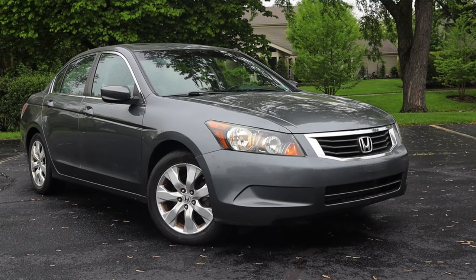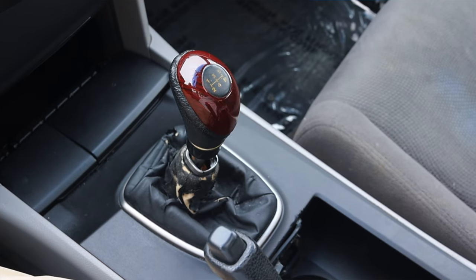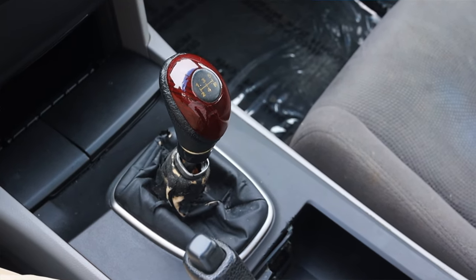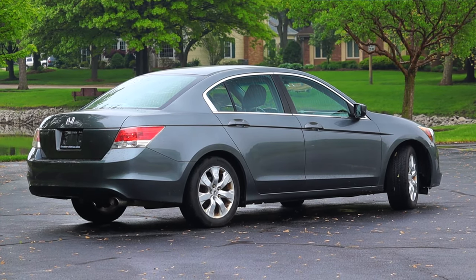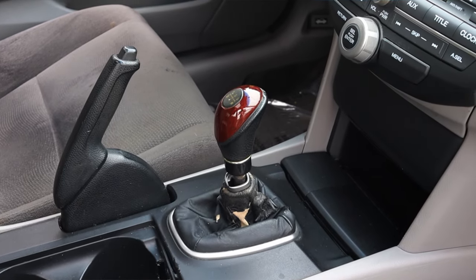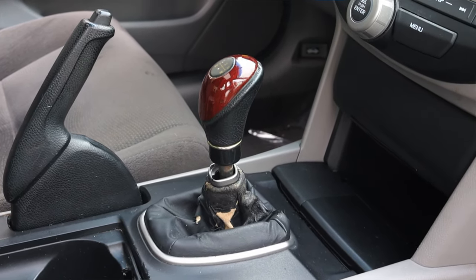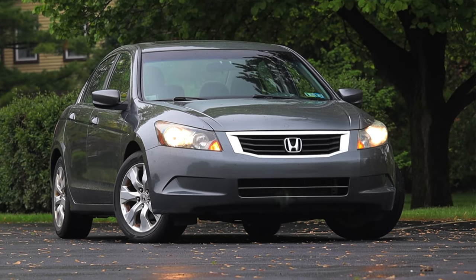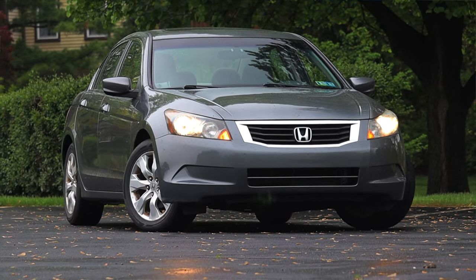My name is Zach and today I am driving a 2010 Honda Accord EX. Up front is a 2.4 liter inline four and down below is a five speed manual transmission. I am super excited to be driving this Honda Accord EX mainly because it does have that manual transmission, something that got rarer and rarer as the Honda Accord went on and is now no longer available. I also love bringing you guys these late 2000s, early 2010s Hondas — you guys enjoy them, I enjoy them, so everybody wins.